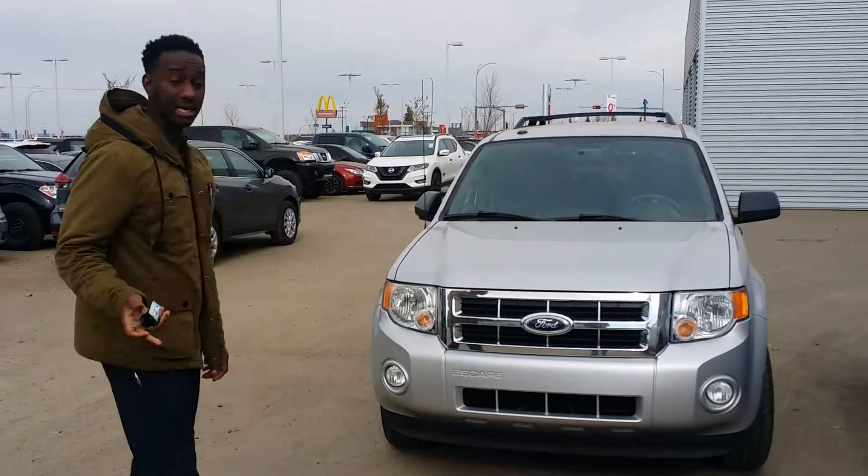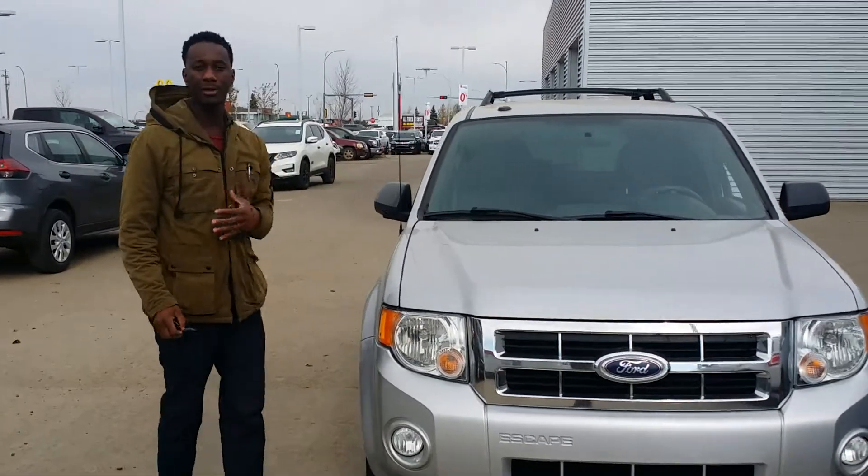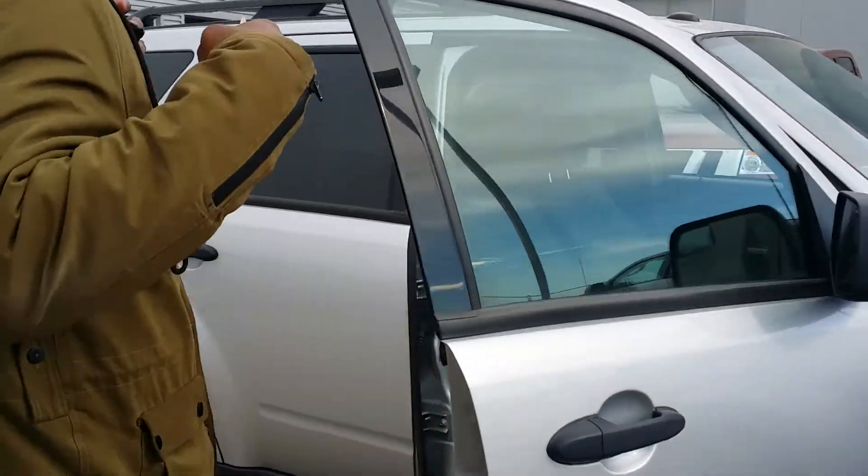I see Gon Salman here from TNT — just as I promised, I was going to send you a quick video about this beautiful escape here. So this guy is going to be sitting on 140,000 kilometers. It's a 3.0 liter, 4x4.